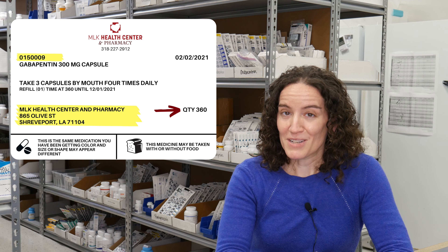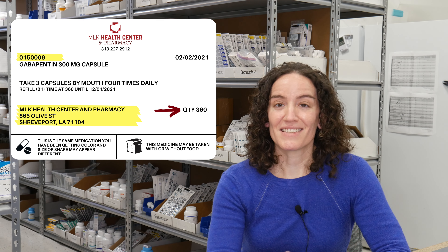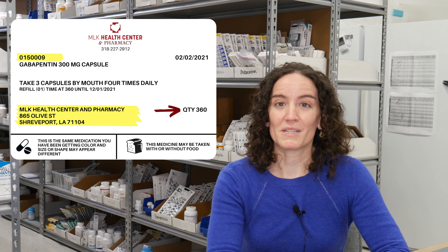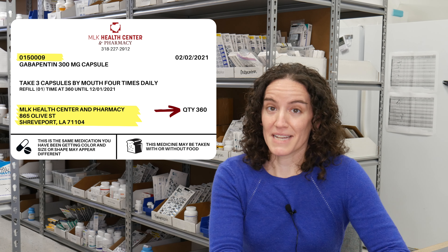The number of pills in the bottle is also going to be on the label, as well as refills. Keep an eye on that refill count, and if you are at zero refills, talk to your doctor, make that follow-up appointment, and make sure that you can refill your prescriptions on time as needed.